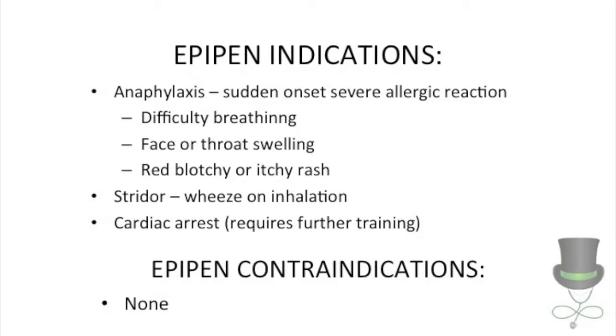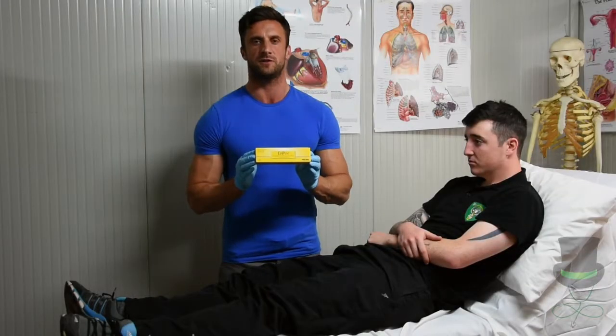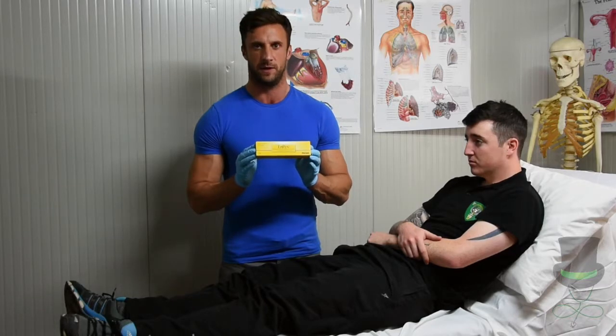Stridor, which is wheeze on inhalation, and cardiac arrest. There are no contraindications to administration of an EpiPen in these circumstances. It is important to know that first responders may only assist with administering the EpiPen.